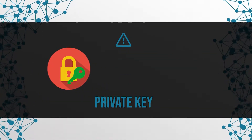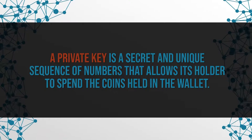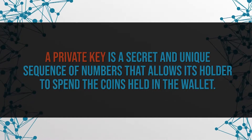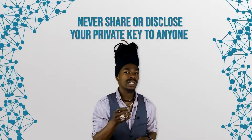And now, a very important point. It is a completely different story with your private key. The private key of a wallet is comparable to the PIN number of your credit card. The PIN number is a secret for a reason and should only be known by you. If it falls into the wrong hands, it is very easy to gain access to your account and therefore to your funds. The same holds true for a private key of your wallet. A private key is a secret and unique sequence of numbers, normally a 256-bit number, that allows its holder to spend coins held in the wallet. So anyone who knows your private key can access your coins in your wallet and possibly steal them. Therefore, you should never share or disclose your private key to anyone, even if someone asks you to. Always keep your private key safe and inaccessible to other people.